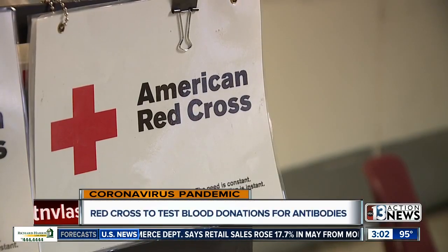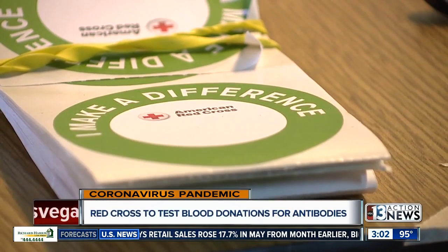Those surgical procedures that were paused at the beginning when COVID-19 started have now continued. So we have those regular patients that need the blood — cancer patients, sickle cell anemia patients, premature babies still needing that blood. Many blood drives were canceled due to COVID-19.